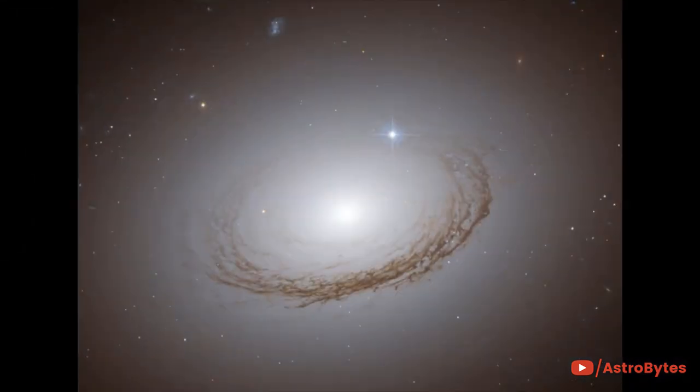This is NGC 7049 in the constellation of Indus, in the southern sky. The lacy web is a series of dust lanes, backlit by the millions of stars in the halo.